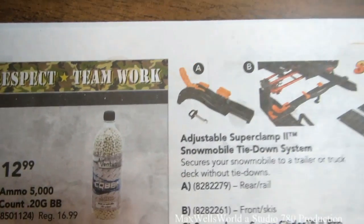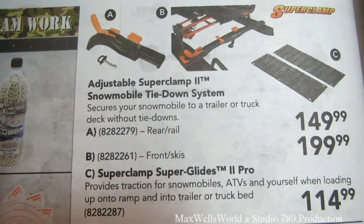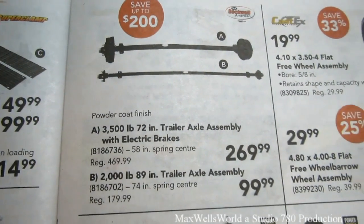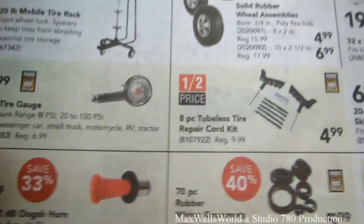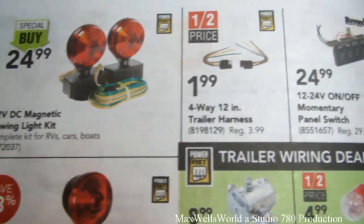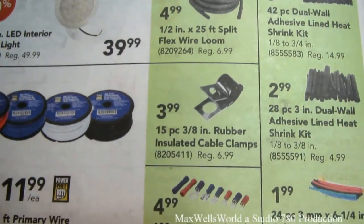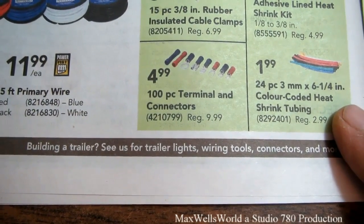There are adjustable super clamps and snowmobile tie-downs to strap your sled securely to a trailer. They also have axle assemblies and tire assemblies for snowmobile trailers, fenders, magnetic trailer lights, 4-way 12 inch trailer harness, solenoids, wire accessories, 15-piece 3/8 inch rubber-insulated cable clamps for $3.99, and a 100-piece terminal and connector kit for $4.99.